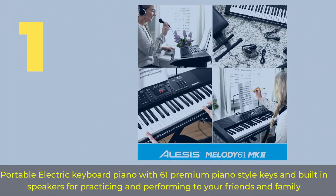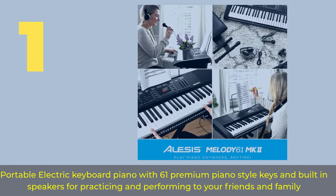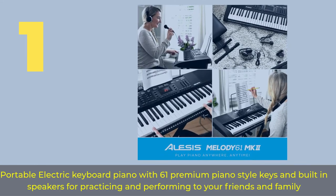Number 1: Portable electric keyboard piano with 61 premium piano-style keys and built-in speakers for practicing and performing to your friends and family.